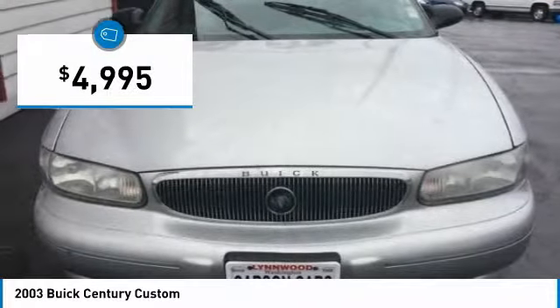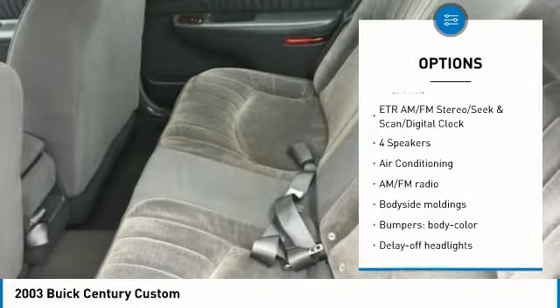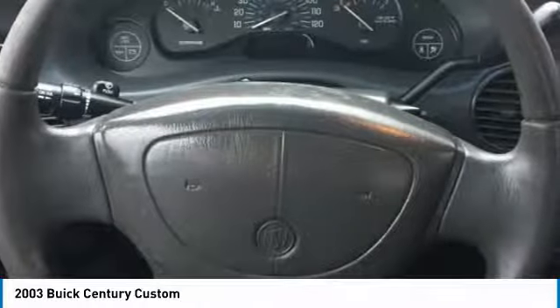Here are some of this vehicle's great options: traction control, air conditioning, dual airbags, power steering, AM FM stereo radio, center armrest, power windows, rear window defroster, panic alarm, and remote keyless entry.